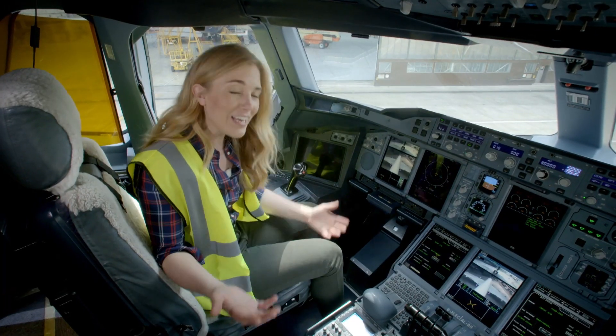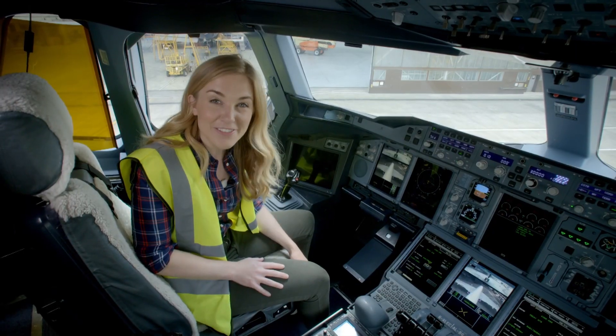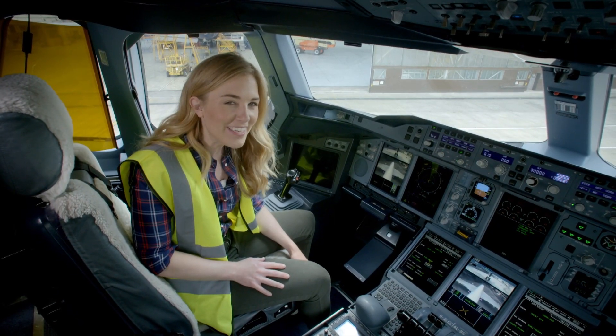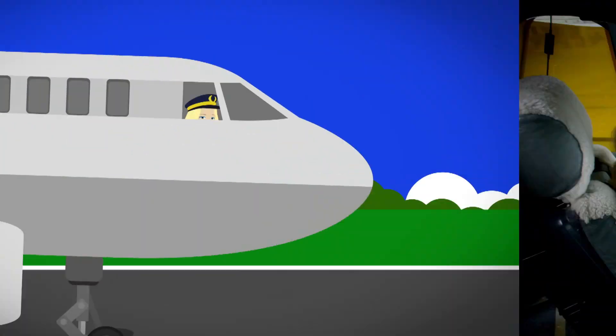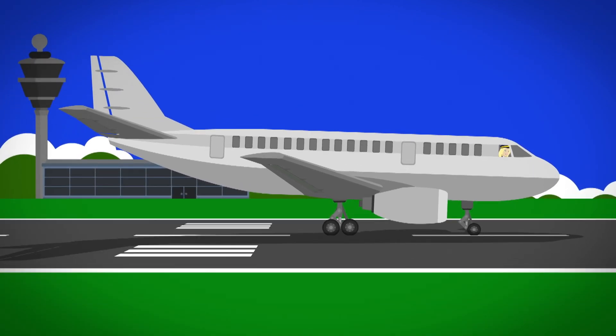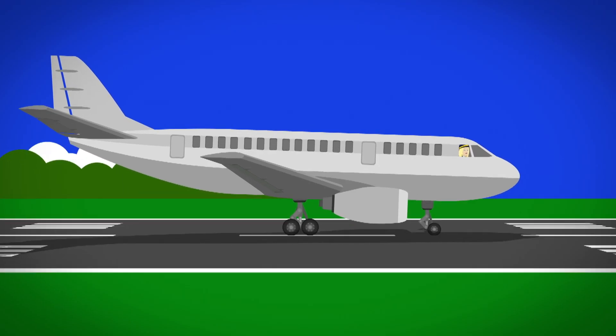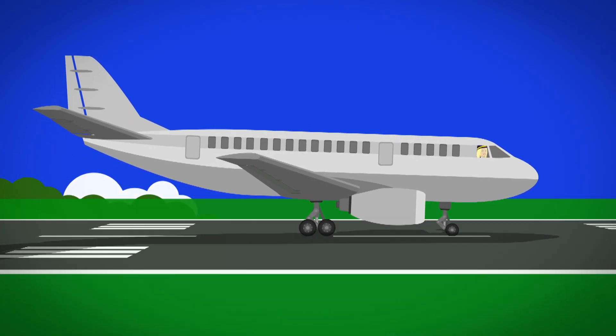It all looks really complicated, doesn't it? To find out how an aeroplane takes off and lands, I think we need a closer look. When the aeroplane is ready to take off, the pilot pushes the thrust levers forward, making the engine speed up. The aeroplane travels faster and faster along the runway.